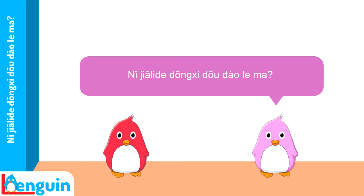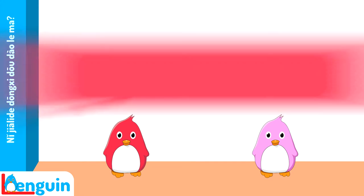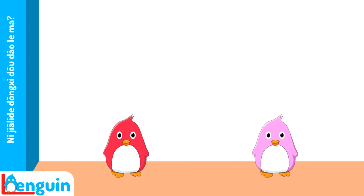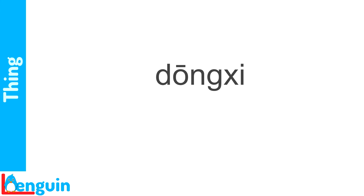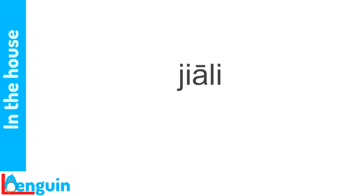您家里的东西都到了吗? Some have arrived and some haven't arrived yet. 有的到了,有的还没到。 Here's the word for thing: 东西. Here's the phrase we've translated as household things: 家里的东西. You'll remember that the word 家里 literally means 'in the house.'